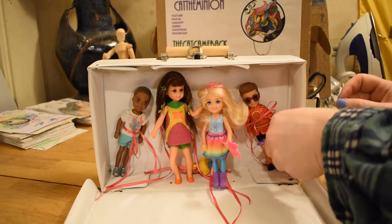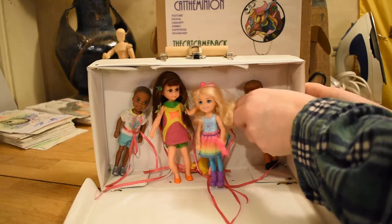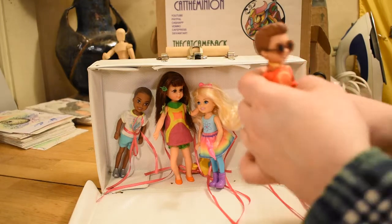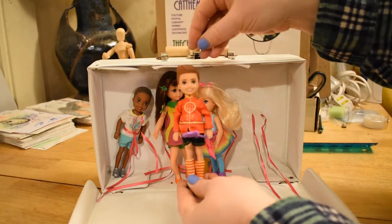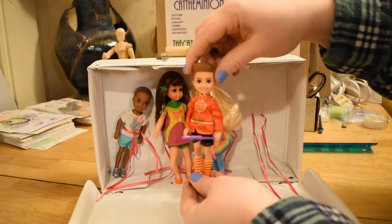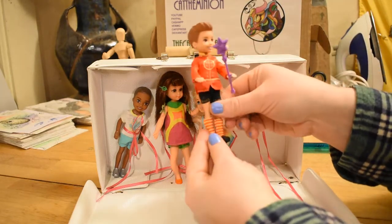I like to collect them for the head molds and the different ethnicities. This one is Otto. He came in the set with that Chelsea doll. He's got this kind of swoopy head mold — it's just the same face but with molded hair. He's got the same body and the same limited posability.